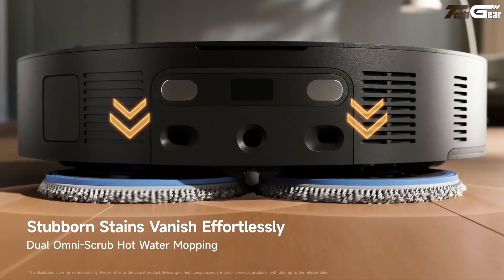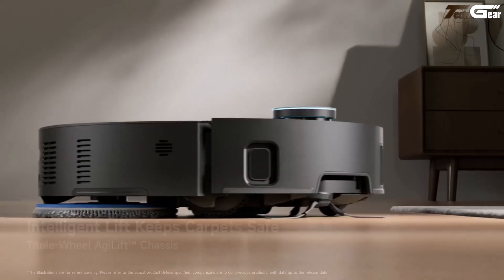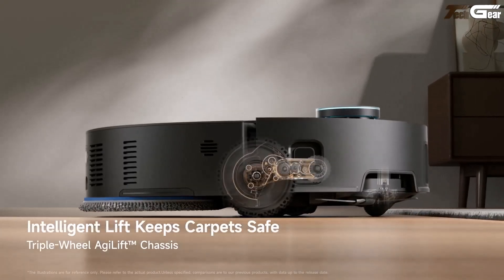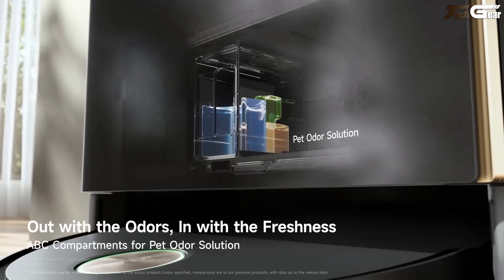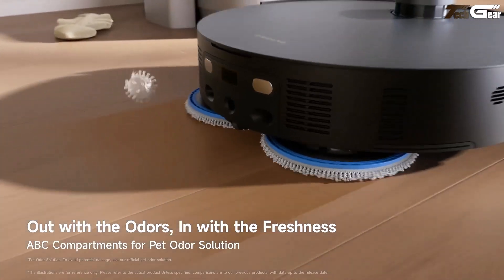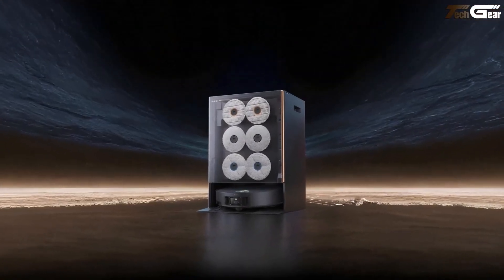The used pad is then washed at 100°C and blow-dried, cutting down cross-contamination and reducing your chore load. With a chic design and clever mechanics, it solves everyday cleaning frustrations while feeling smart and considerate — like a home companion you didn't know you needed.